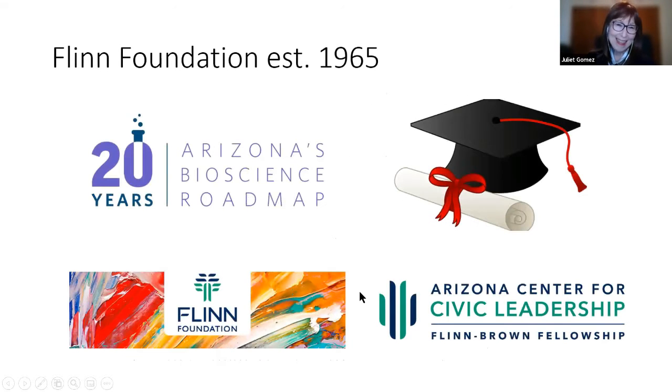Juliet Gomez introduces the Flinn Foundation, started in 1965 by cardiologist Dr. Robert Flinn and his wife Irene. It is an endowed foundation that does no fundraising, originally focused on the biosciences. Three additional grant-making pillars have been added over the years, including the well-known Flinn Scholars program, arts programs, and the Flinn-Brown Civic Leadership Program.